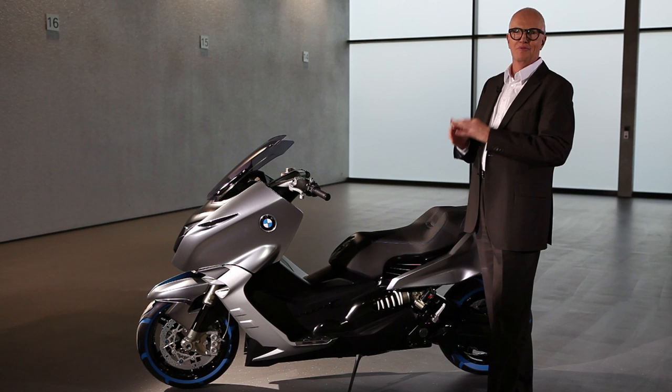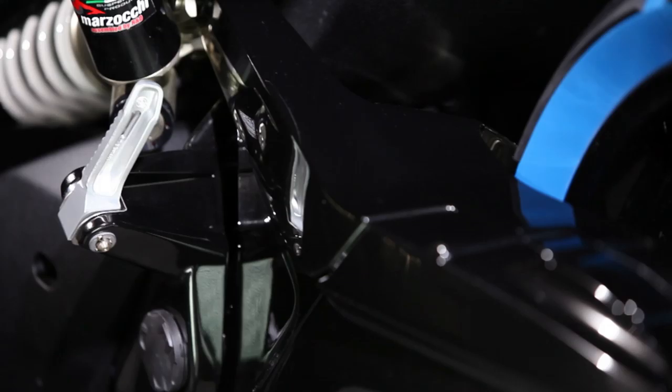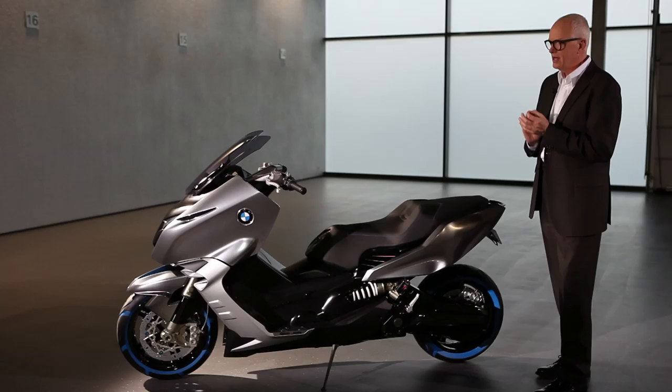What we see here is high-tech, precision, very high quality, and that's typical BMW with polished aluminum, just a touch of color, and BMW features that you don't see on any other motorcycle.